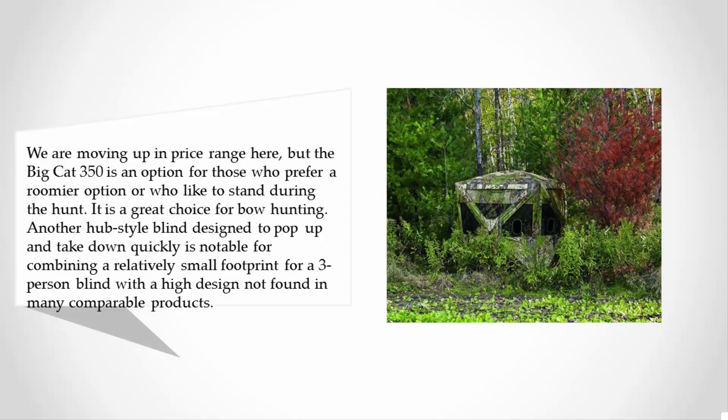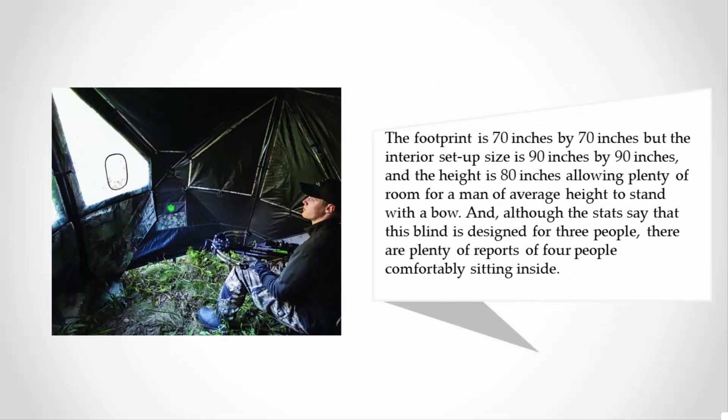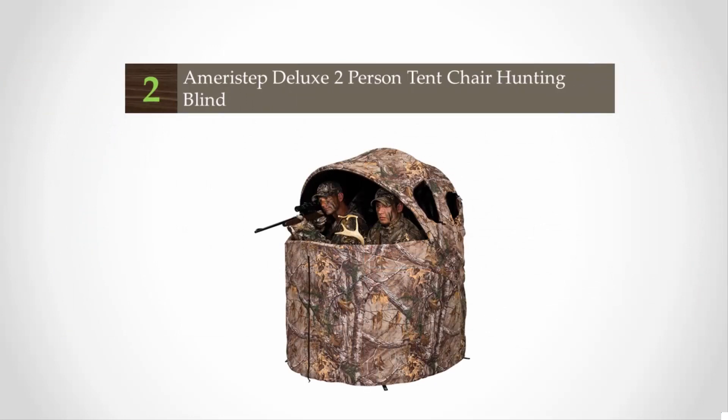It is notable for combining a relatively small footprint for a three-person blind with a high design not found in many comparable products. The footprint is 70 inches by 70 inches, but the interior setup size is 90 inches by 90 inches and the height is 80 inches, allowing plenty of room for a man of average height to stand with a bow. Although the stats say this blind is designed for three people, there are plenty of reports of four people comfortably sitting inside.